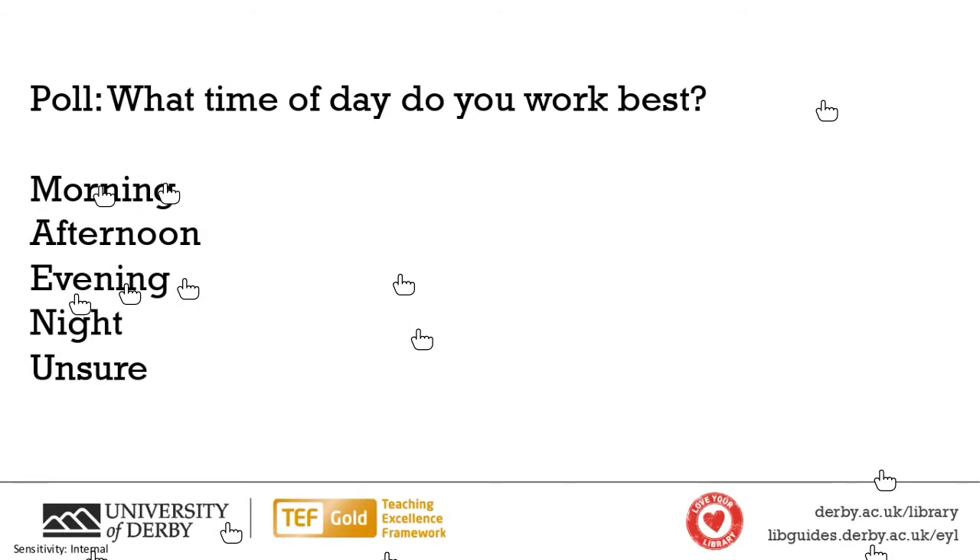So lots of people saying morning. I am a morning person, I'm going to say morning. And then we're fairly evenly split between afternoon, evening and night. The evening's just edging ahead. We've got lots of morning people here.